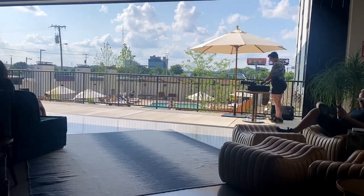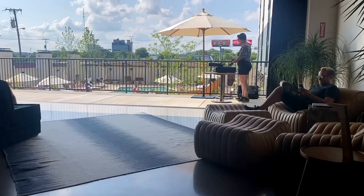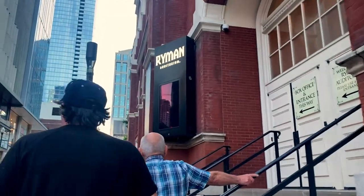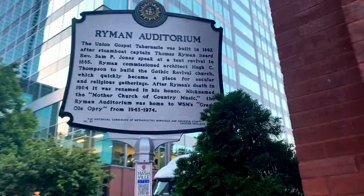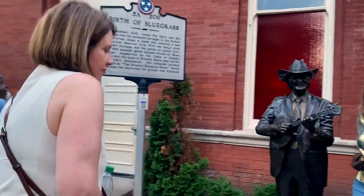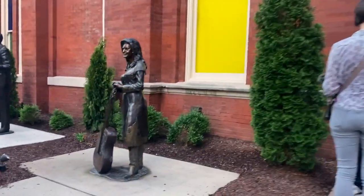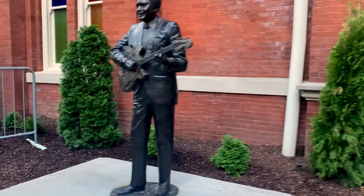On another day during the open pool hours, they even had a DJ spinning tracks. Ryman Auditorium and the Decemberists. Built in 1892 as the Union Gospel Tabernacle in Nashville, the Ryman Auditorium is a historic venue known as the Mother Church of Country Music. Over the decades, it's been home to some historic and legendary performances, and today it remains a revered concert hall, celebrated for its exceptional acoustics and rich heritage.